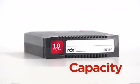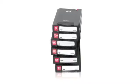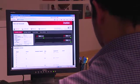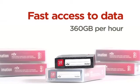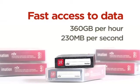RDX offers infinite storage capacity. Like tape drives, users can add new RDX cartridges to increase capacity. The speed of RDX is a big benefit in both backing up and recovering data. With RDX, users get backup rates of up to 360 gigabytes per hour and data transfer rates of up to 230 megabytes per second.